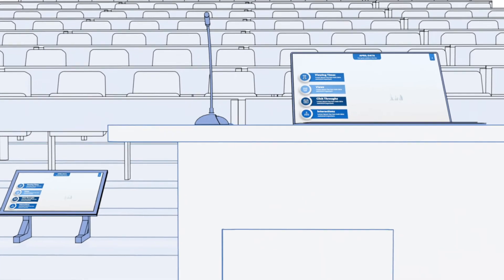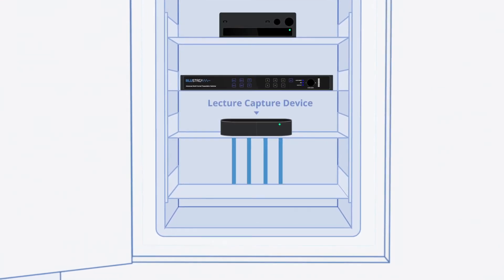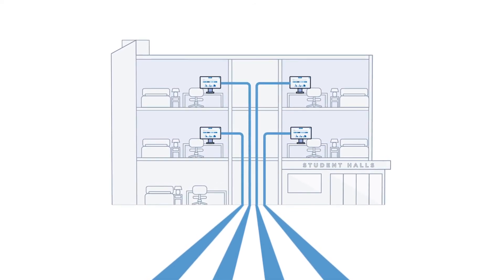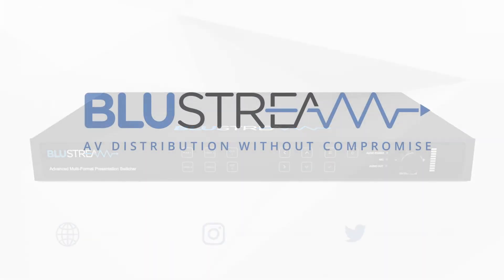The AMF42AU also features audio de-embedding, which can be utilized to distribute all of the audio along with the video directly into a lecture capture device and then out across the network to remote students. The AMF42AU — AV distribution without compromise.